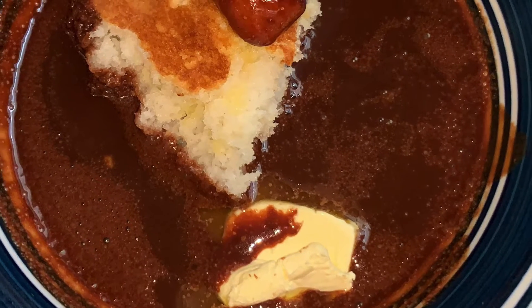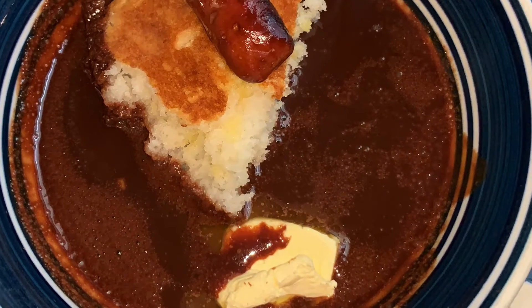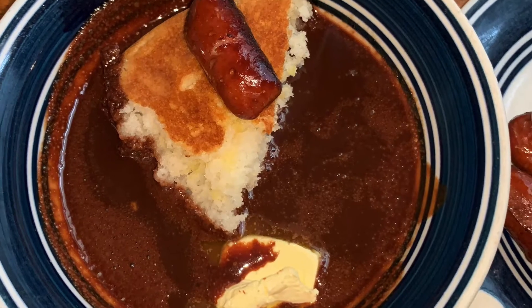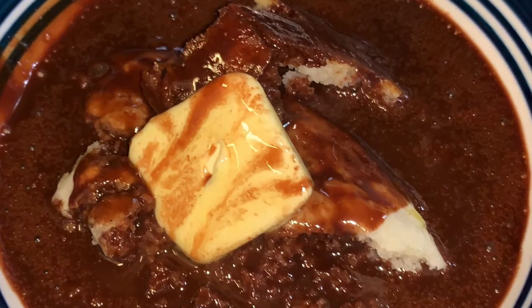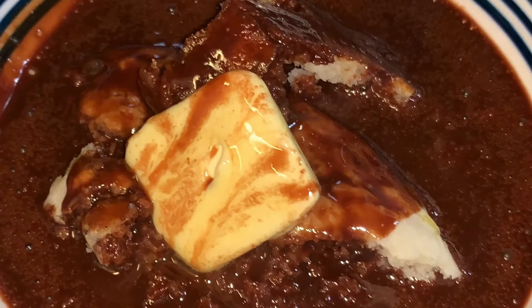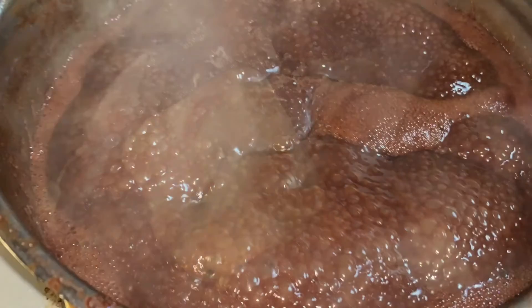What's cooking in the heart of the Appalachian Mountains? Today we are having good old homemade chocolate gravy, dodge bread, and little smokies.